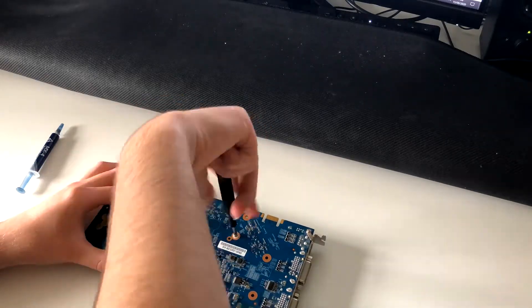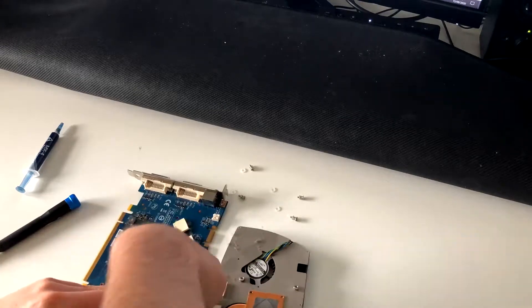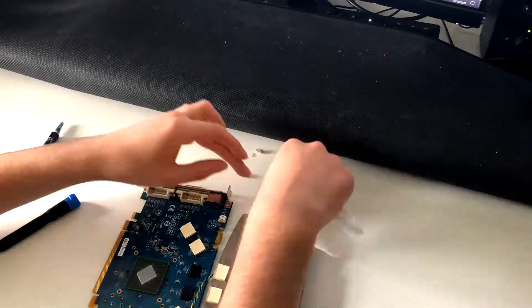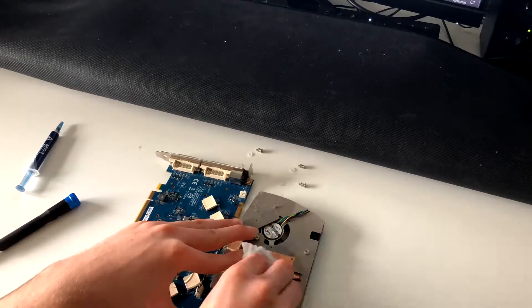Surprisingly, this is the exact same card I had around 4 years ago. The card also requires a 6-pin power connector and only requires a 400W power supply, so most systems should be able to accommodate this card nowadays.